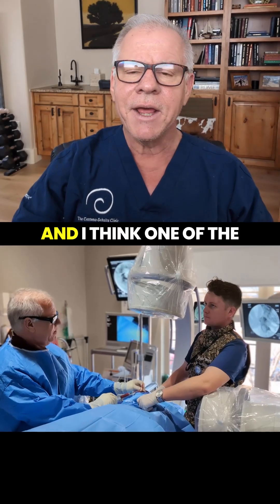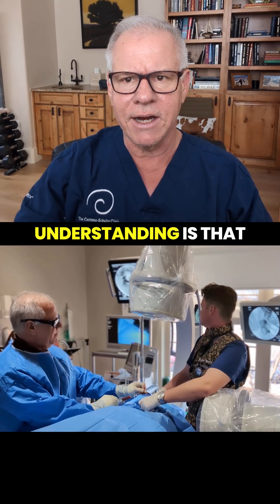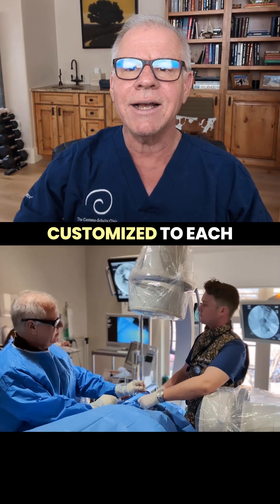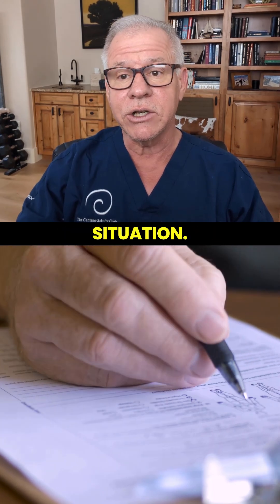Hi, Stark Centeno. I think one of the things that patients have a hard time understanding is that the PICL procedure is customized to each patient's clinical situation.